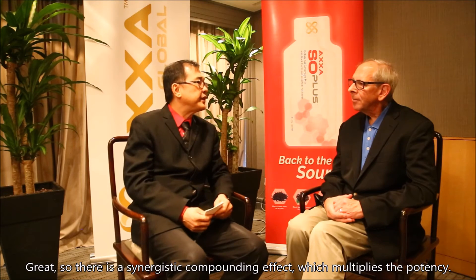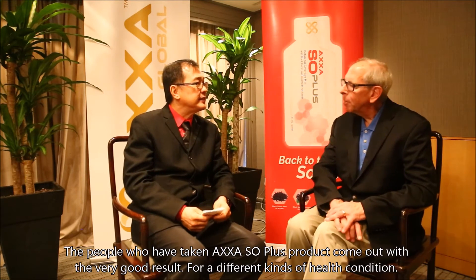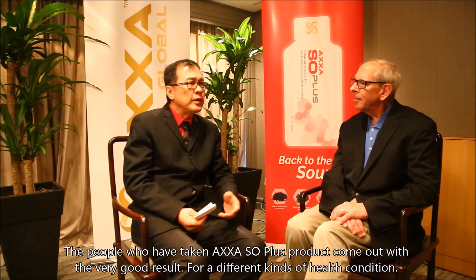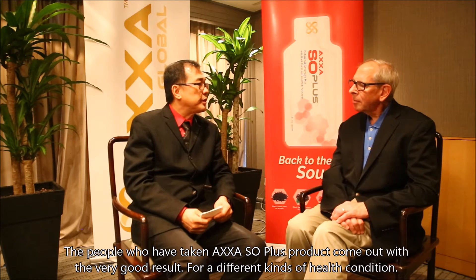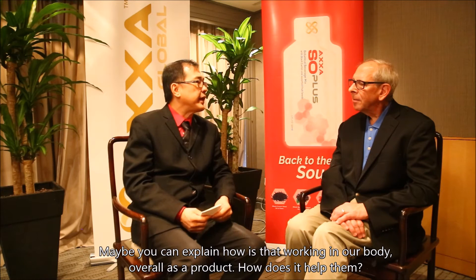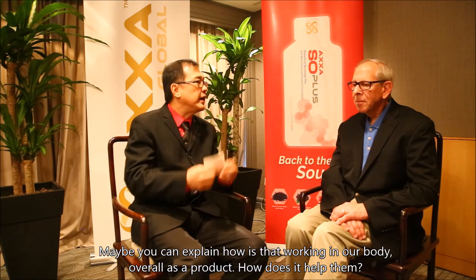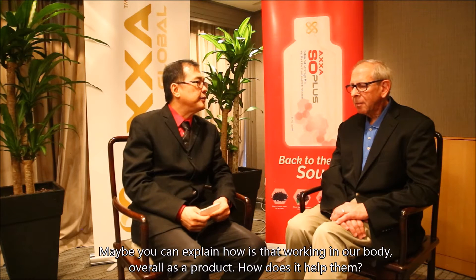There's a synergistic compounding effect that multiplies the potency. The people who have taken the Exosol Plus product come up with very good results for different kinds of health conditions. Maybe you can explain how it is working in their body and how, overall as a product, how does it help them?